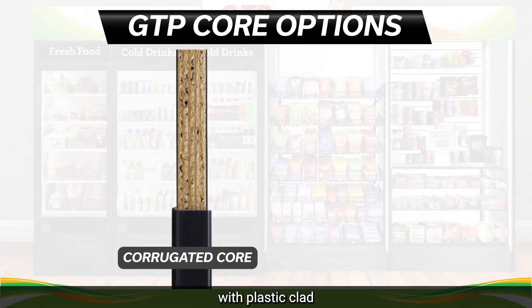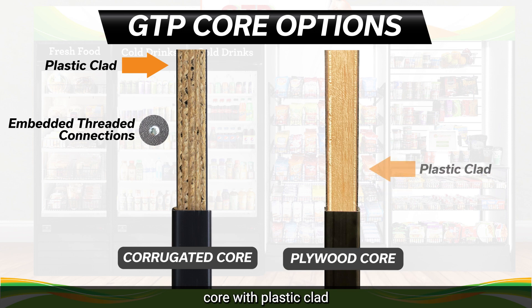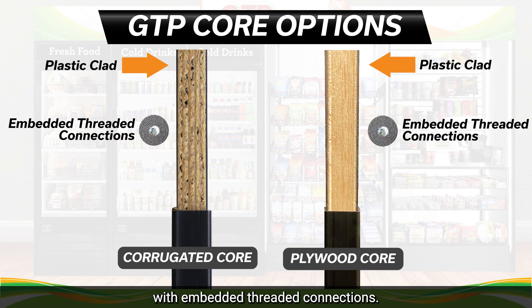We offer a corrugated core with plastic clad with embedded threaded connections, or our deluxe plywood core with plastic clad with embedded threaded connections.